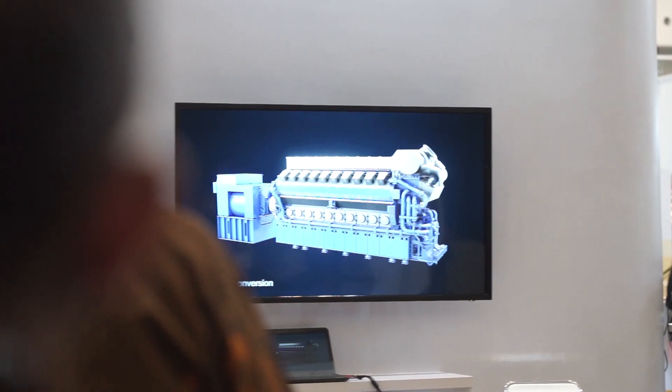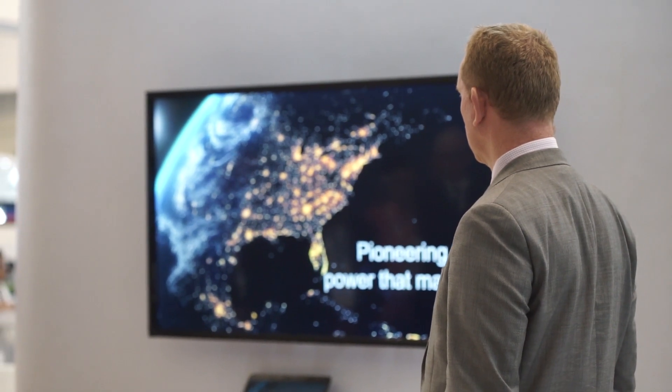These engines are fit for all the traditional applications that you would expect for an engine of this type: base load power, peak shaving, CHP applications, tri-generation — those applications are all applicable. But in addition we have to move into the modern era where we have hybrid and micro grids, and these engines are ideally suited for that environment and that application.